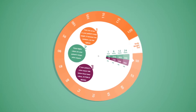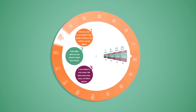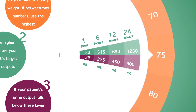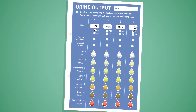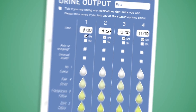First, check the weight of your patient and dial it up on the outer ring. For a patient with 74 kg, the closest number would be 75. Next, take the urine output chart. If the patient has a urinary catheter and hourly urine output, then things are simple.